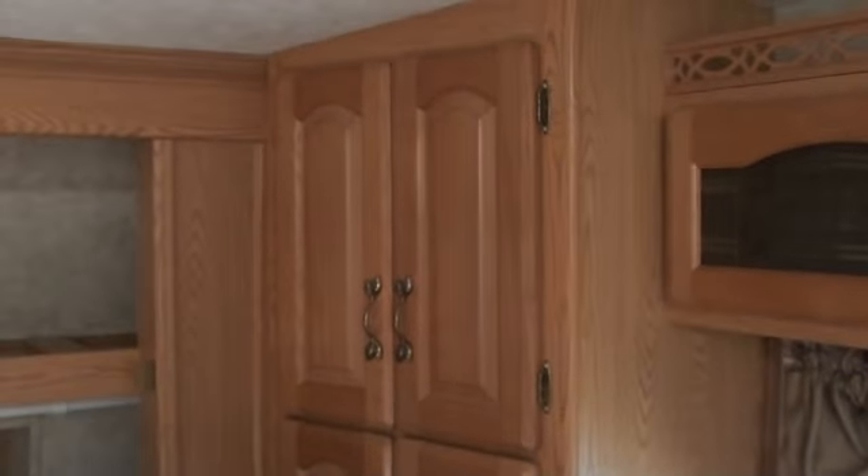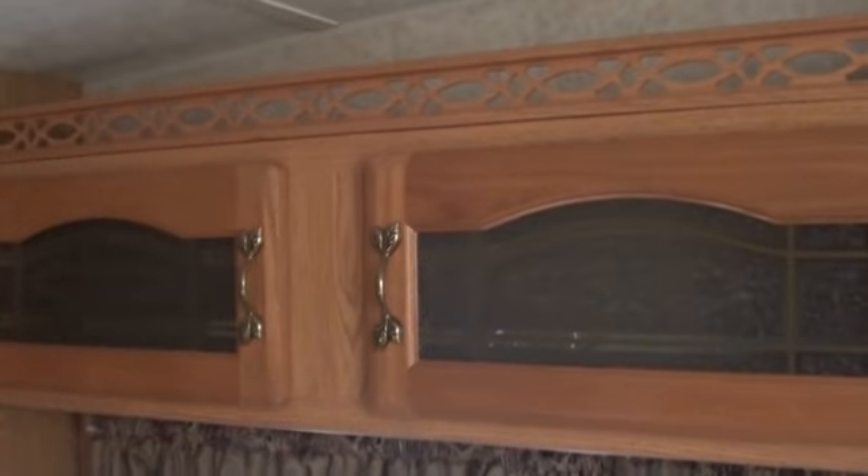Let's take a look at this closet — lots of storage in there. Ladies, there are your shoe shelves, and fellas, that's where all your stuff goes. There's a little bit more storage here and there as well.